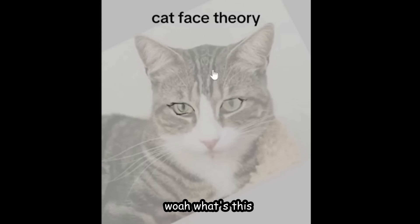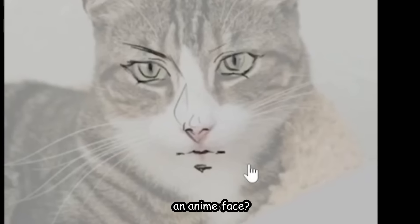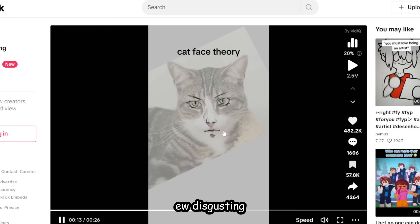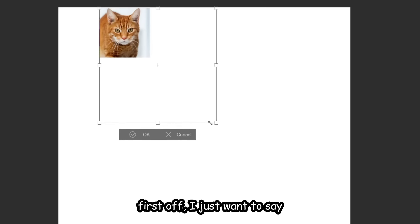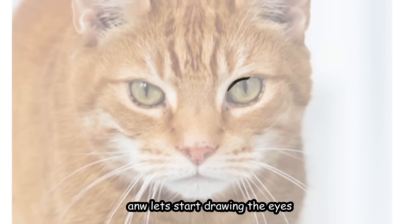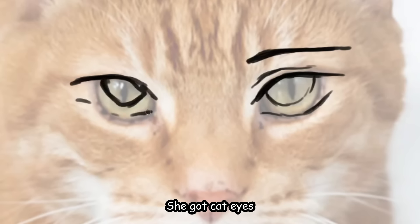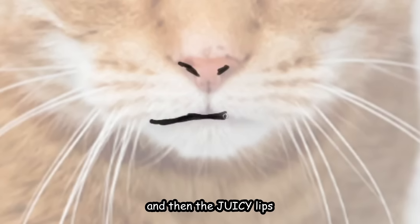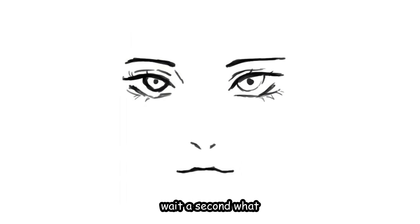Cat face theory — this dude is tracing the cat's face to draw an anime face. It's giving furry vibes... okay this is the final result. We need to try it out. First I just want to say dogs are better than cats, it's just facts. Anyway let's start drawing the eyes, we're gonna extend the eyeliner a little bit just for the aesthetic — she got cat eyes literally. Okay the nose will be here and then the juicy lips.